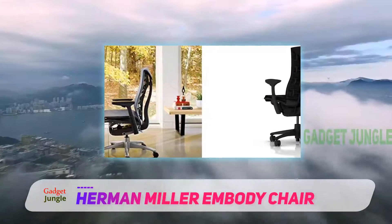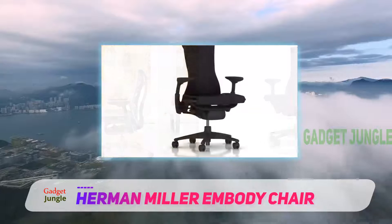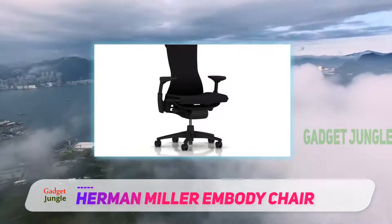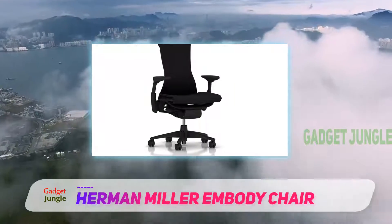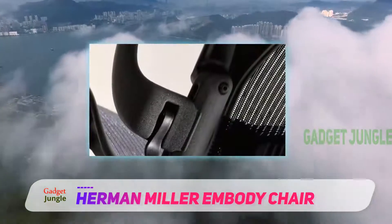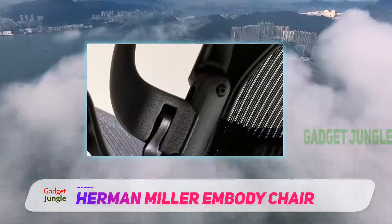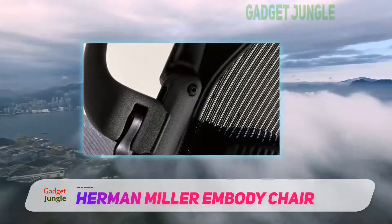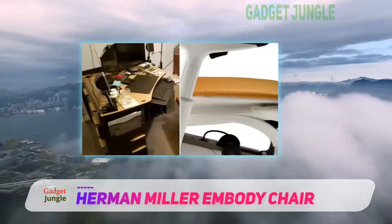The recliner office chair reduces strain and loss of fluid in the discs. Computer users would greatly benefit from this type of office chair as it provides all those necessary functions and adjustments to create the ideal seating experience, such as the three zones of support that concentrate on the thighs, sitting bones, and the thorax.